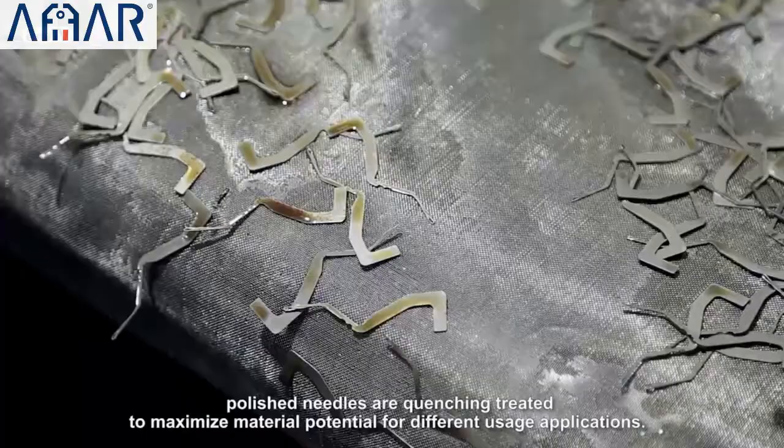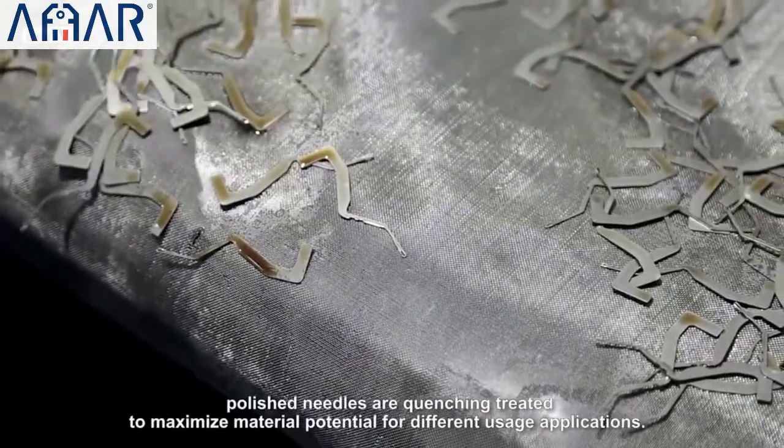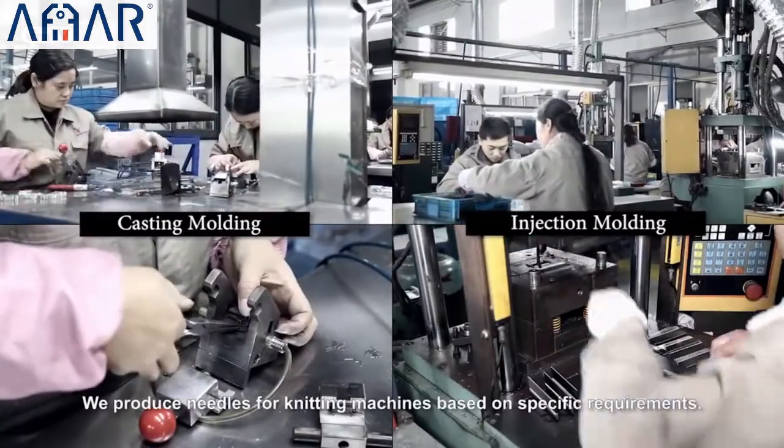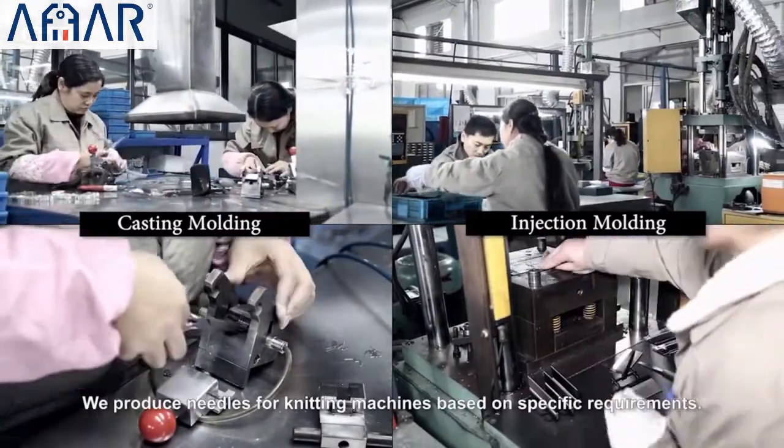To enhance the strength, hardness, wear resistance, and ductility, polished needles are quenching treated to maximize material potential for different usage applications. We produce needles for our knitting machines based on specific requirements.